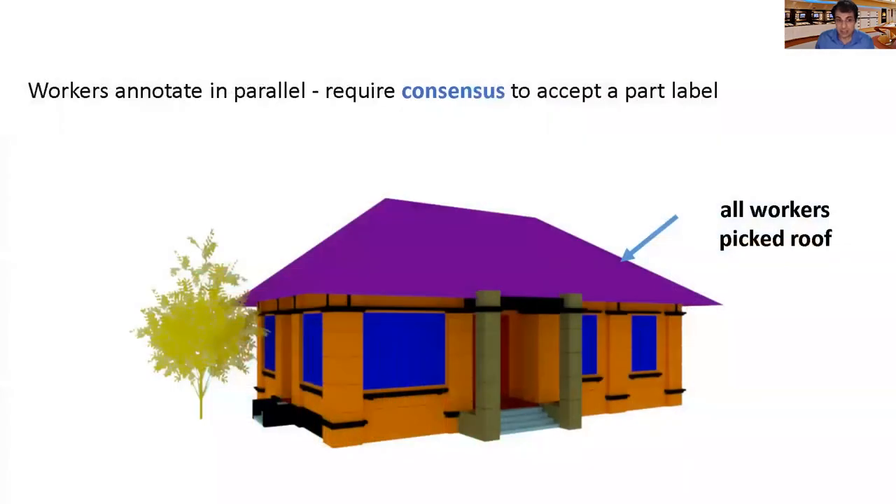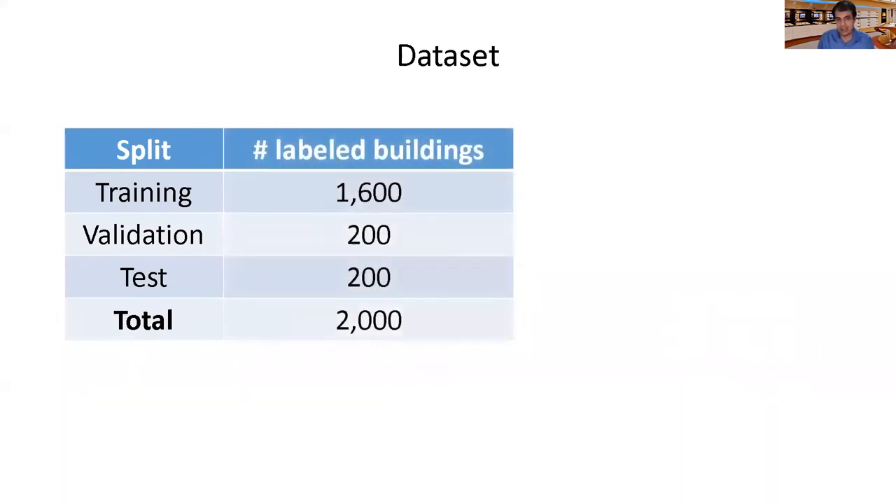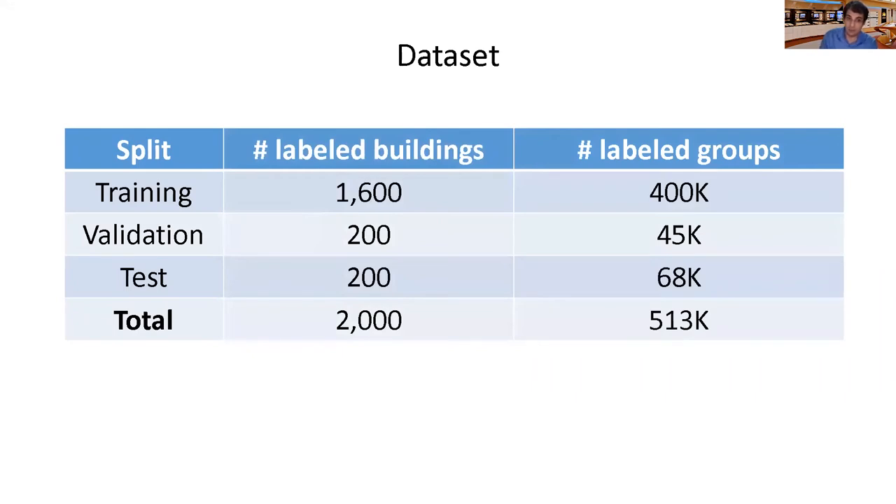To gather our massive dataset, workers annotated in parallel. Each building was labeled by five different workers so that we can achieve consensus on the final labeling. When the majority of workers did not agree on the label of a component, we rejected it. As a result, our buildings are partially labeled, yet the labeled area is above 70 percent most of the time. Our dataset and benchmarks offer a training, validation, and test split in a proportion of 80, 10, 10 percent. The right column here shows the total number of labeled components, or in other words, polygon groups per split.